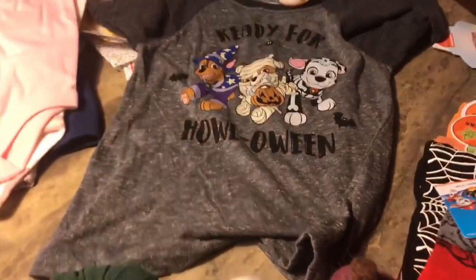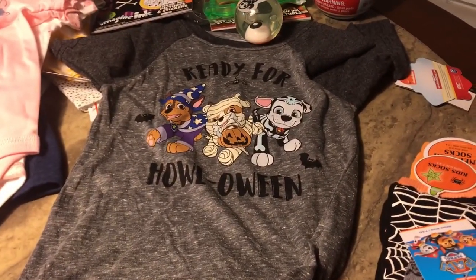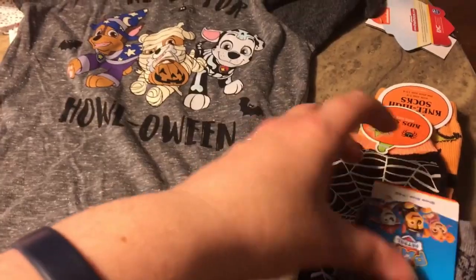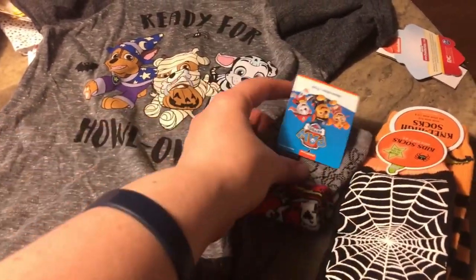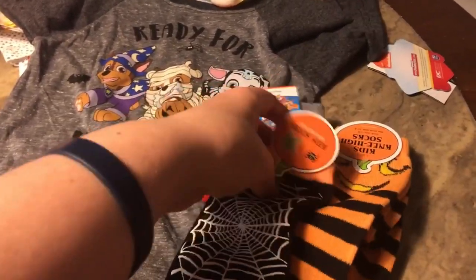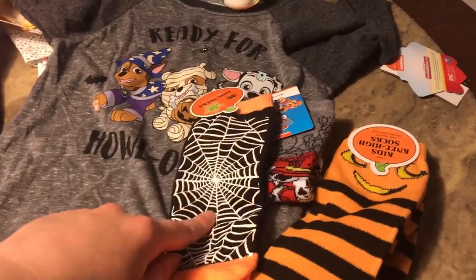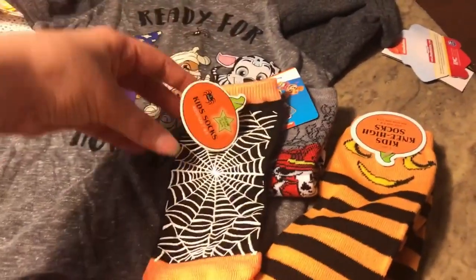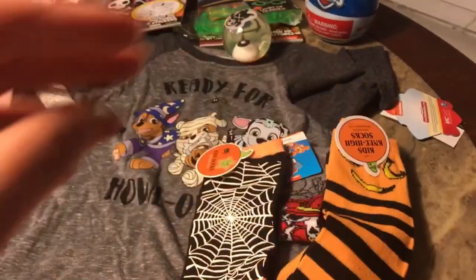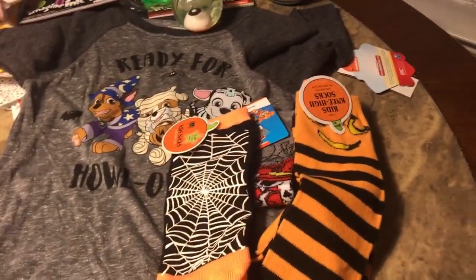More Halloween stuff for my son. He'll probably get this with his PJs in his little bucket. Here are more socks he loves — some Paw Patrol socks and some Halloween ones from the dollar spot: little spider web ones and little jack-o-lantern ones.